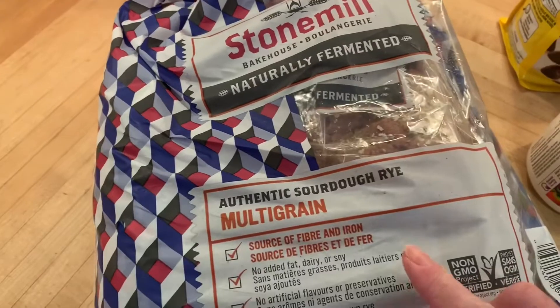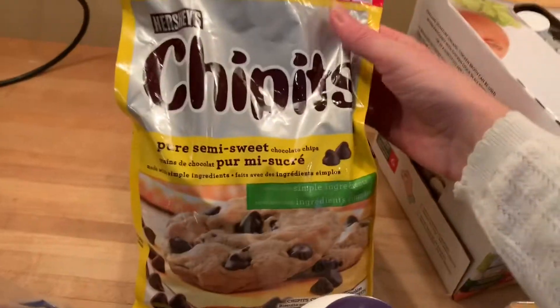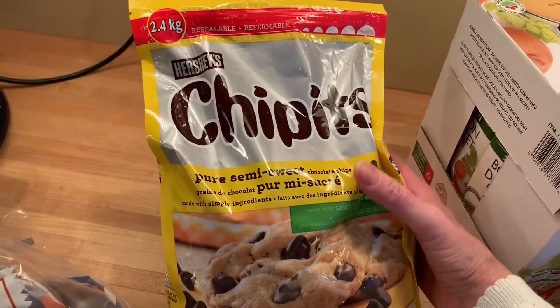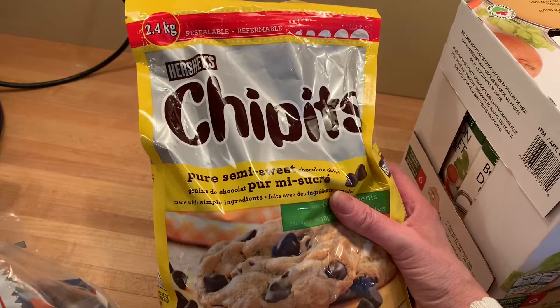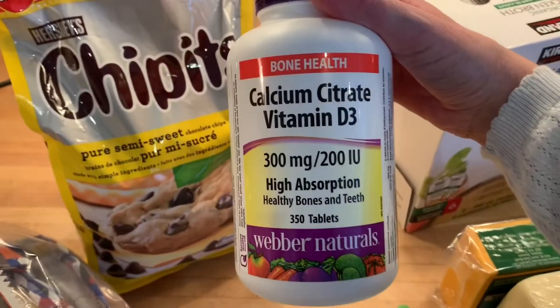When I go to Costco, I like to pick up this Stone Mill bread — it's multi-grain and I love the sourdough taste. I always like to have chocolate chips in my pantry, so I picked up this 2.4 kilogram bag of chocolate chips.